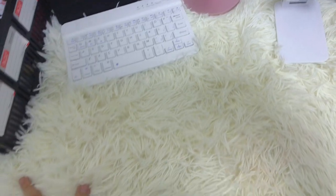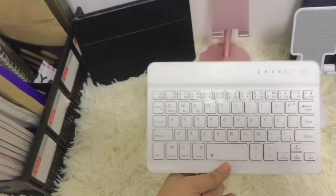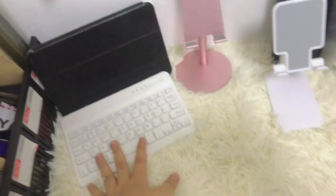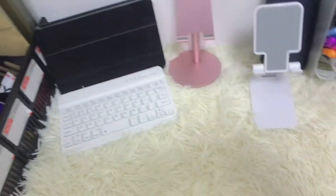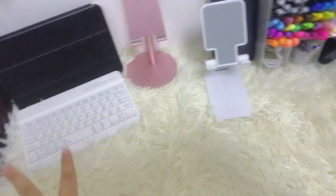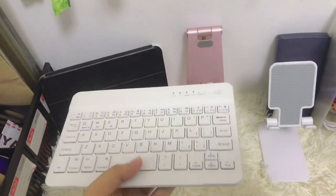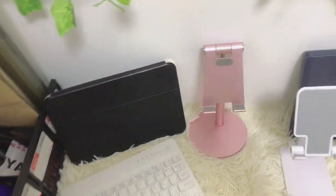Now for the stuff on my actual table surface — first, I have a Bluetooth keyboard for my iPad. Because, you know, if you're making modules or doing schoolwork, you really need this. It's super nice and totally worth it — it's around 200-something pesos.